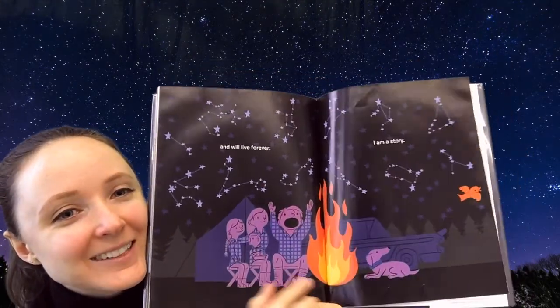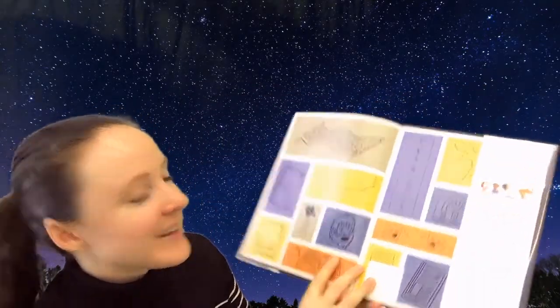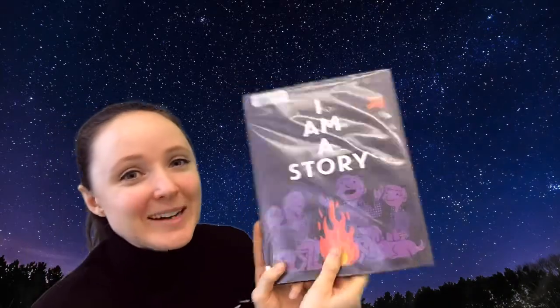Yay! Do you like stories? The end. That was a good story!